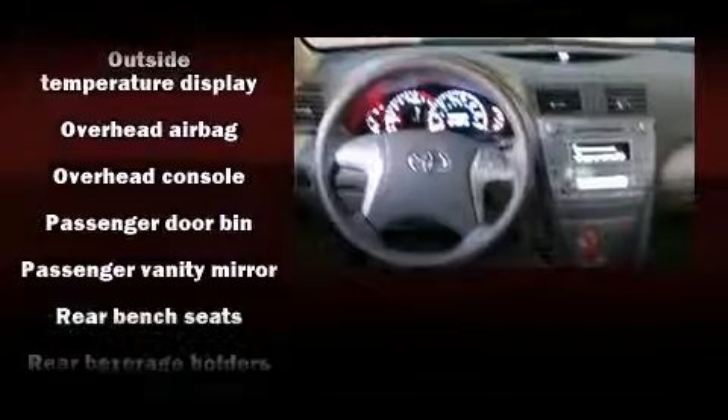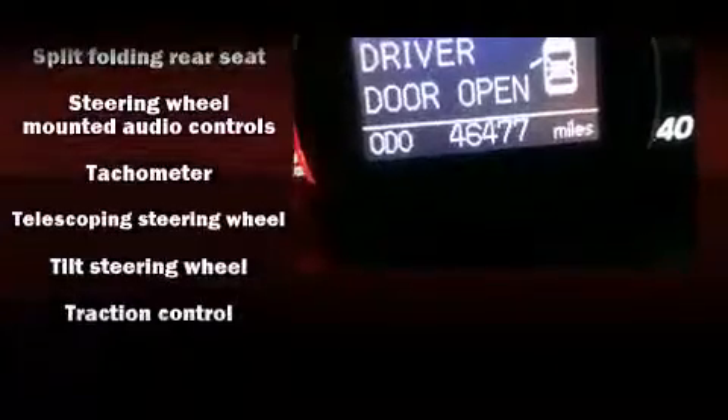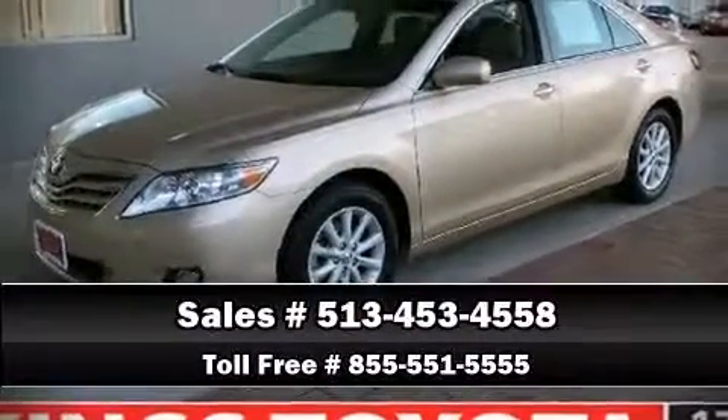This vehicle has achieved certified pre-owned status by passing Toyota's comprehensive certification process. We'd also be happy to help you arrange financing for your vehicle — stop by our dealership or give us a call for more information.